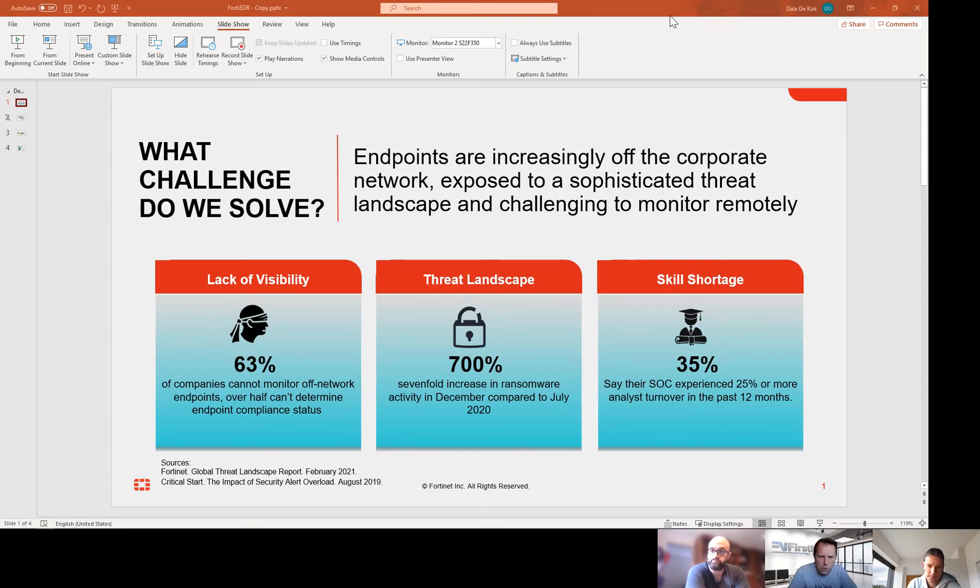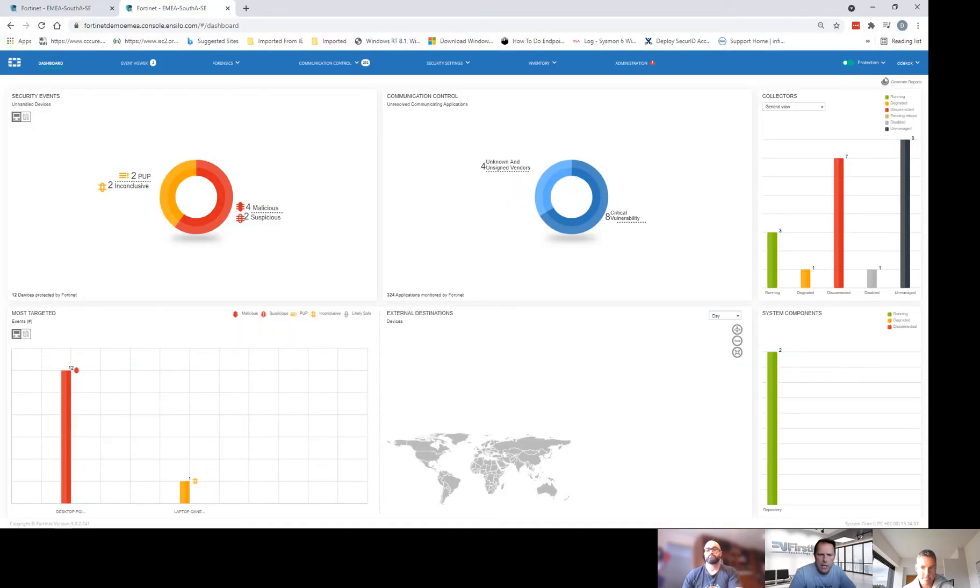The best way to see how the product works is probably to demo it, and I know you've got a demo environment. So let's simulate a few attacks and showcase how the product works. A lot of our customers will say they already have an antivirus solution, so we need to talk around next-generation antivirus and that whole detection and response piece and how it all fits together.